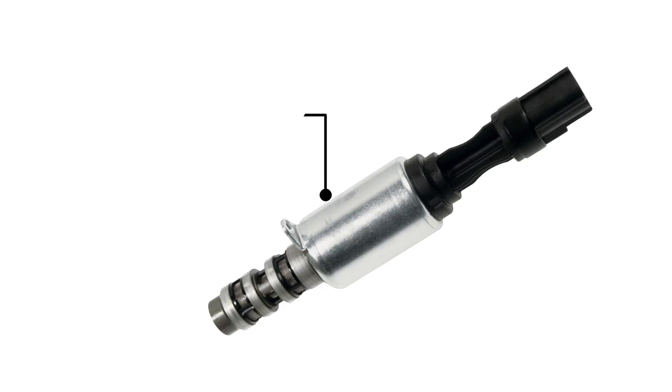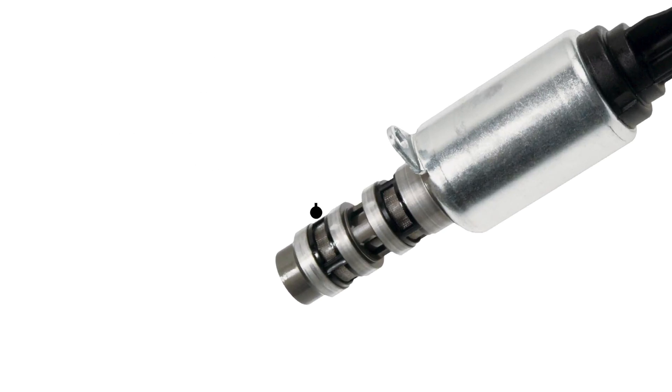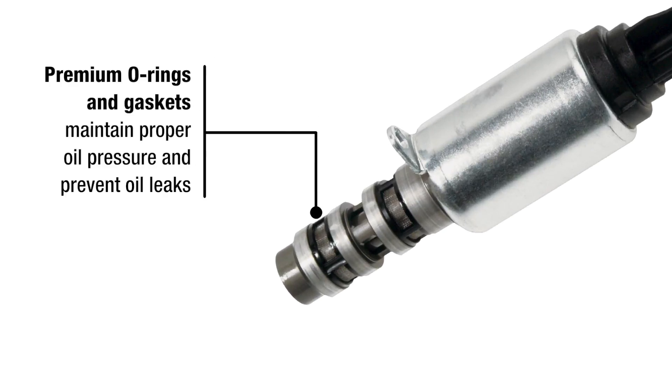VWD's VVT solenoids feature hardened steel componentry that limits sticking during sludge buildup, as well as premium O-rings and gaskets that maintain proper oil pressure and prevent oil leaks.